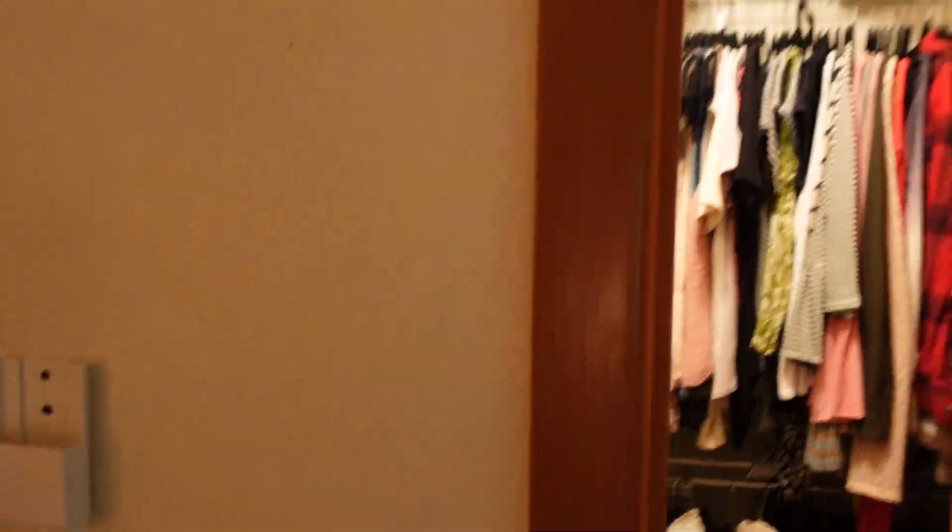So without any further ado, let's jump into the video. We're here in my bedroom — I'd like to apologize because the lighting is not great in here. There's no overhead light, just lamps, so everything's going to look slightly yellow. But we do have a nice big window, so at least we have that going for us. First off I just want to show you what we're working with for clothes — this is my closet.